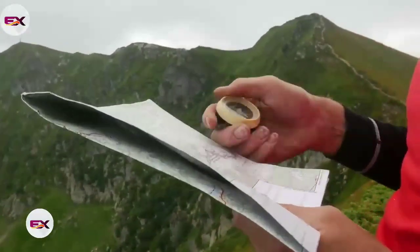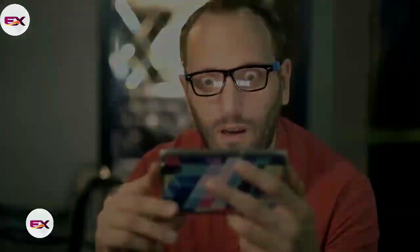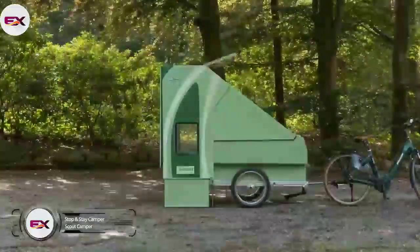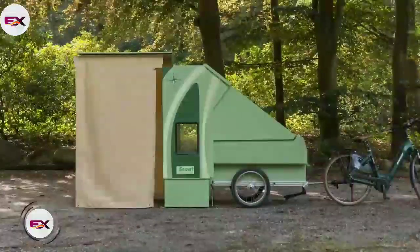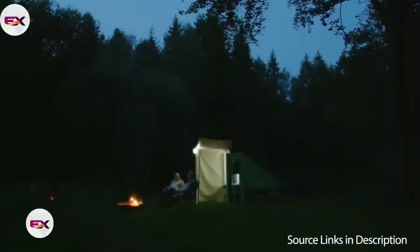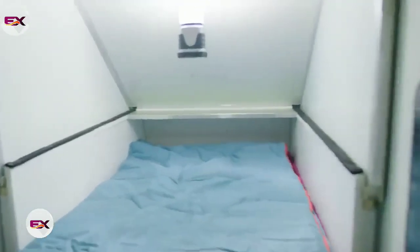Planning a camping journey but haven't yet planned on where you're going to sleep? Then make sure to watch till the end. Scout's stop and stay camper ends the stress of time-consuming tent pitching and dismantling. In 3 minutes, this bike camper is available for the night, no matter the place, whatever the weather. We can say for sure that it's the perfect e-bike trailer, stand-alone and universally applicable. It is incredibly safe, with hydraulic dampened overrun brakes.